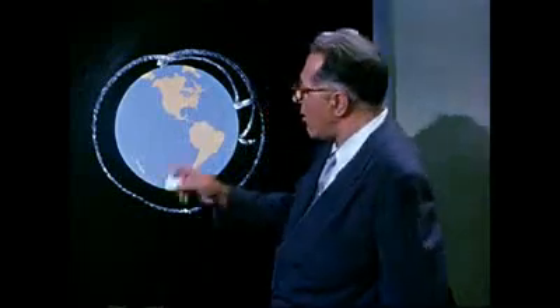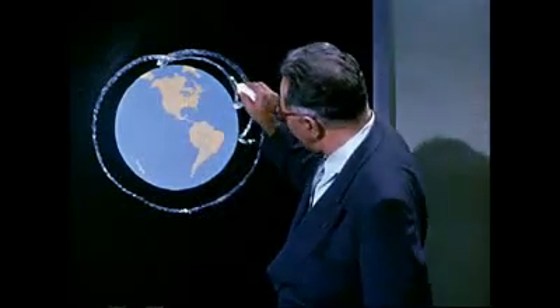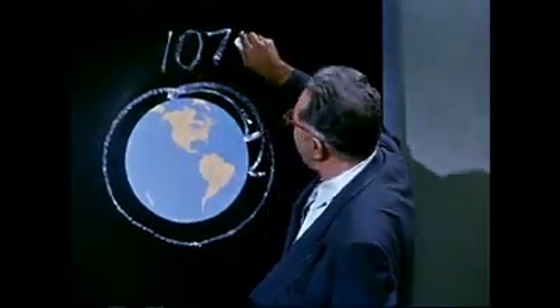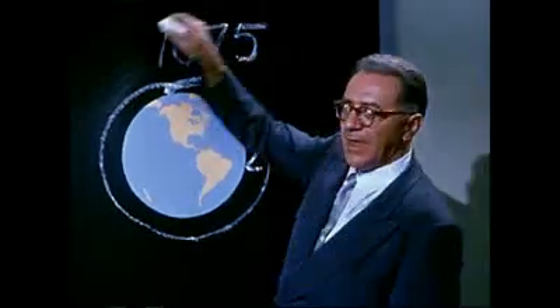But how does it maintain this speed with the motor shut off? Remember, our rocket is traveling above the atmosphere in space where there is no air friction to slow it down. How fast does it have to go to stay up? That depends on how high we want the rocket to be as it circles the earth. Let's use the altitude of 1,075 miles, because at this height the rocket will have to go nearly 16,000 miles per hour.